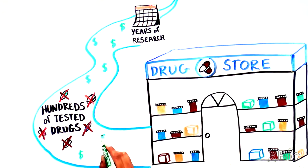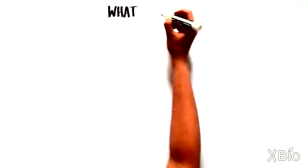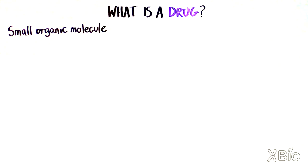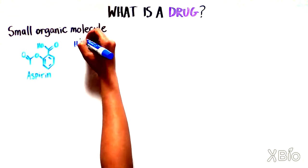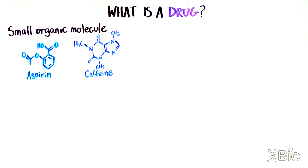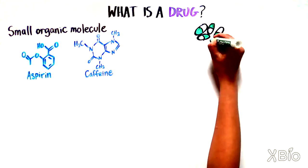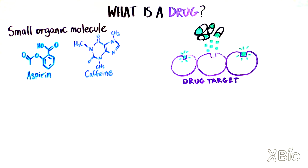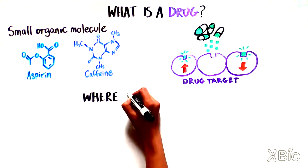Let's walk through the very long and expensive but thorough journey of getting a new medicine to the shelf, shining a spotlight on the challenges faced at every stage. But first, what is a drug? For this discussion we're talking about small organic molecules. Two great examples are aspirin and caffeine. Drugs such as these work by binding to what is called a target — the drug tweaks the activity of the target, making it more or less active.